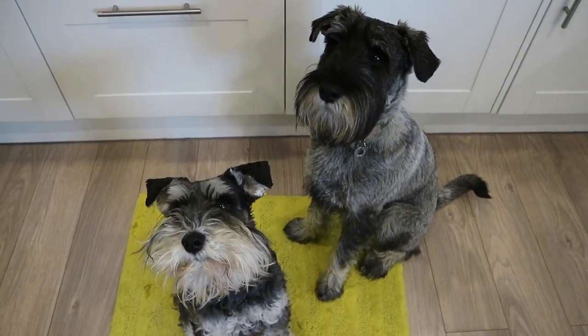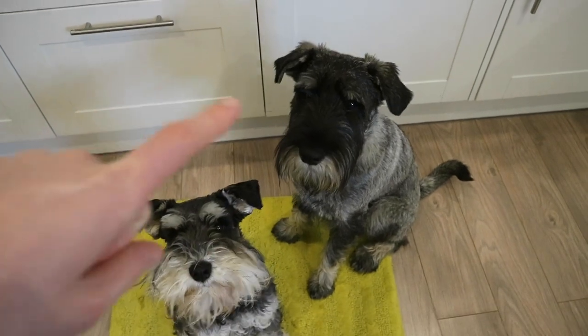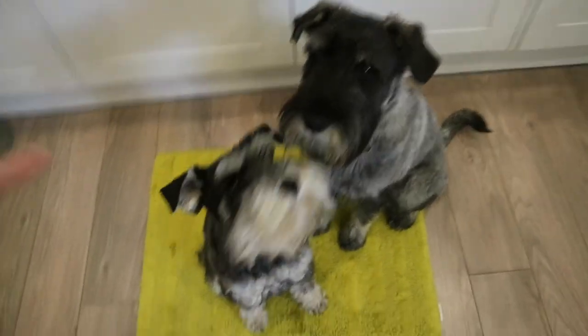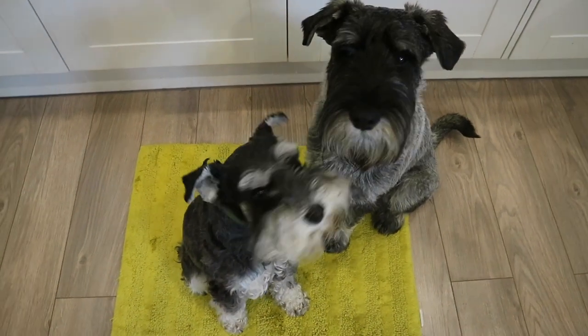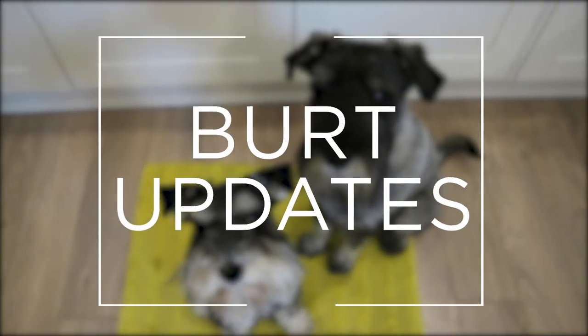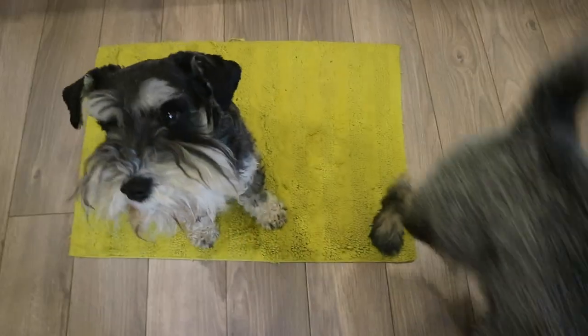Hello everybody and welcome back to the next Burt updates. Here is Burt on the right, the nine month old standard Schnauzer, and I'm also doing this for a size comparison with our miniature Schnauzer Wilf, who is three and a half years old. Here are Wilf and Burt.